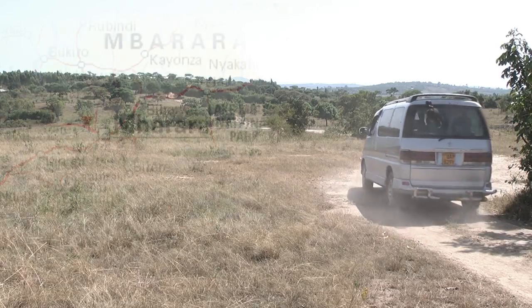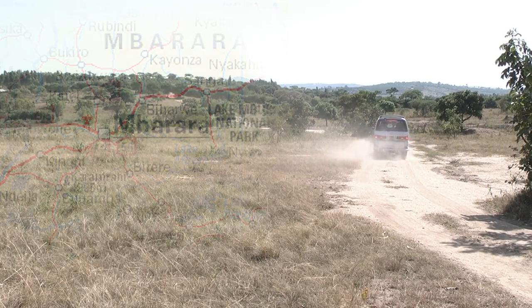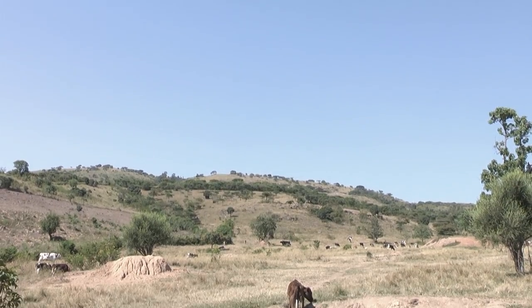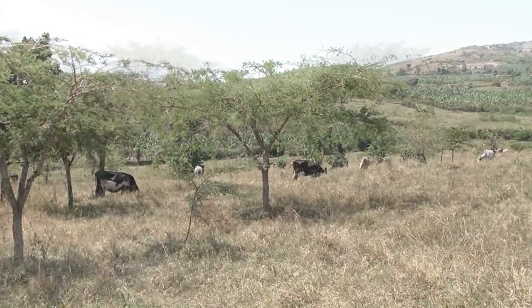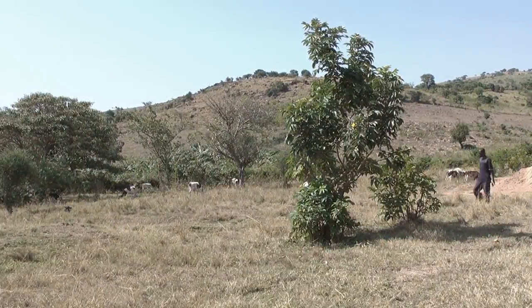In the city of Mbarara, in the southern region of Uganda, lies the dairy cooperative Uganda Crane Creamers Cooperative Union. Since its founding in 2005, the cooperative has grown to include a staggering 18,000 farmers, ranging from single cow farmers to larger farms with 100 cows or more.